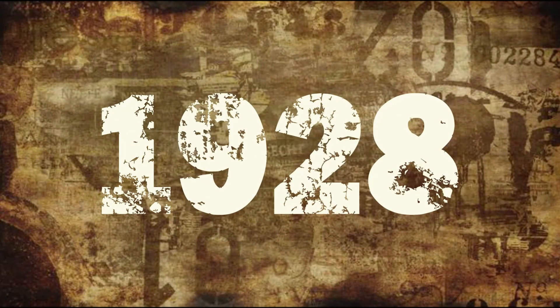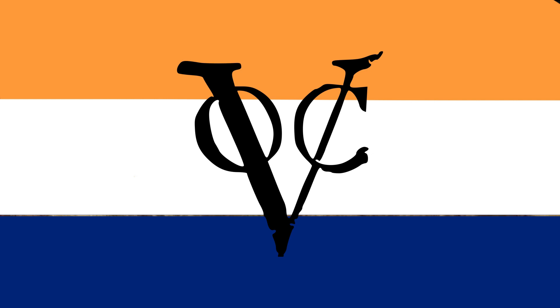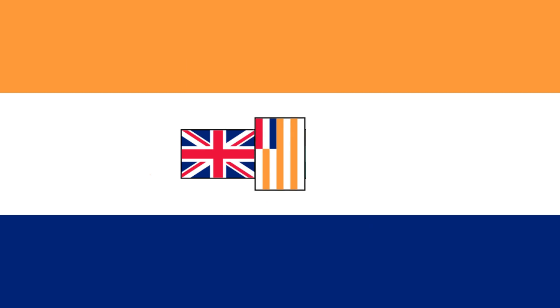In 1928, the flag was changed to a new design derived from the Prince's Flag, which was originally the Dutch flag. It consisted of orange, white, and blue horizontal stripes. The version of this flag had been used as the flag of the Dutch East India Company at the Cape, with the VOC logo in the center. The South African addition to the flag was three small flags centered in the white stripe: at the left, the British flag; at the middle, the flag of the Orange Free State hanging vertical; and at the right, the flag of the Transvaal Republic.